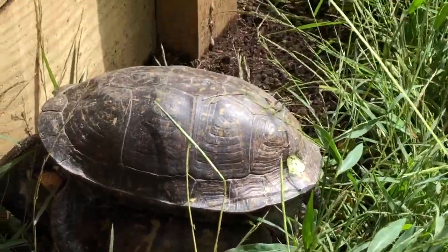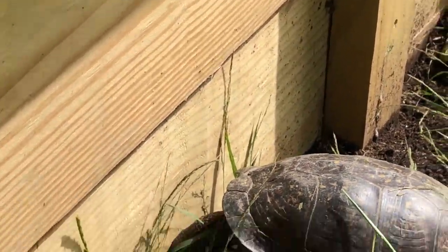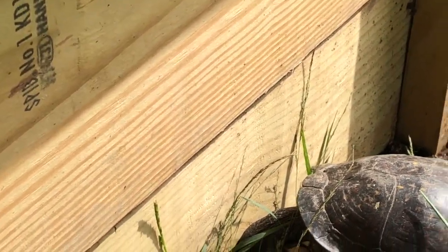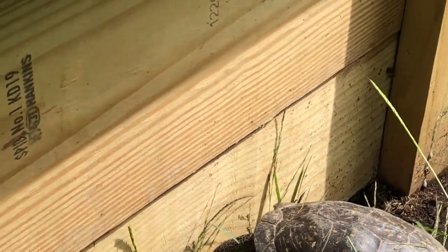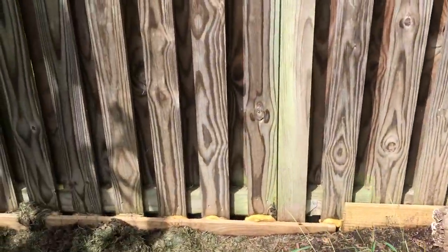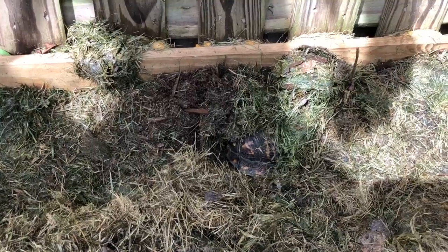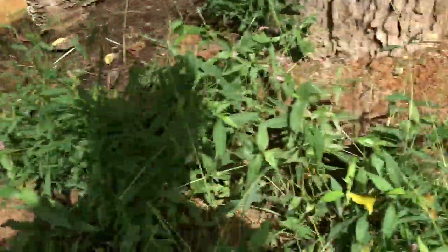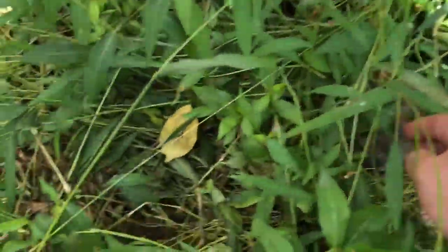Obviously they're not breeding right now, but he's trying to convince her, I guess you could say. He's probably one of my bigger males. Then I looked over here and I could see the other big male. And then in here, this is actually the smallest turtle I have in here.